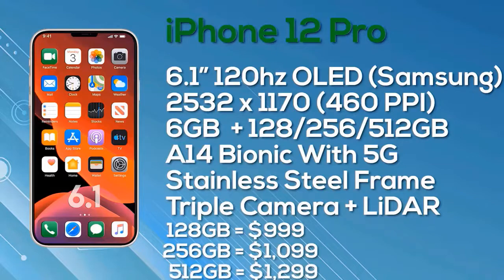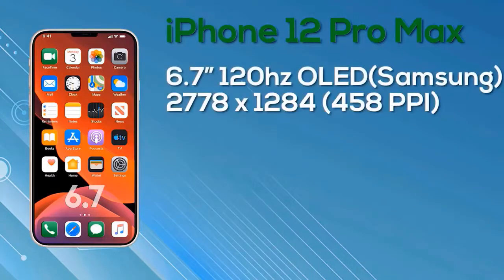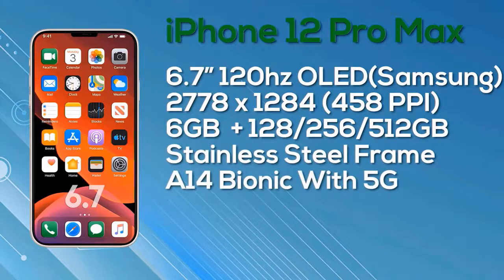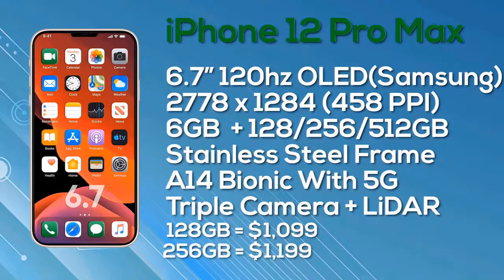Last but not least, the iPhone 12 Pro Max comes with a 6.7-inch OLED Super Retina display, hopefully with ProMotion, 10-bit color depth, manufactured by Samsung, at a resolution of 2778x1284 giving 458 pixels per inch. We expect and hope it will be a 120Hz ProMotion display. It comes with 256GB or 512GB internal storage options, a stainless steel frame, the A14 Bionic chipset, 5G support just like the iPhone 12 Pro, and three cameras on the rear along with a LiDAR sensor. Pricing: $1,099 for 128GB, $1,199 for 256GB, and $1,399 for the 512GB model.